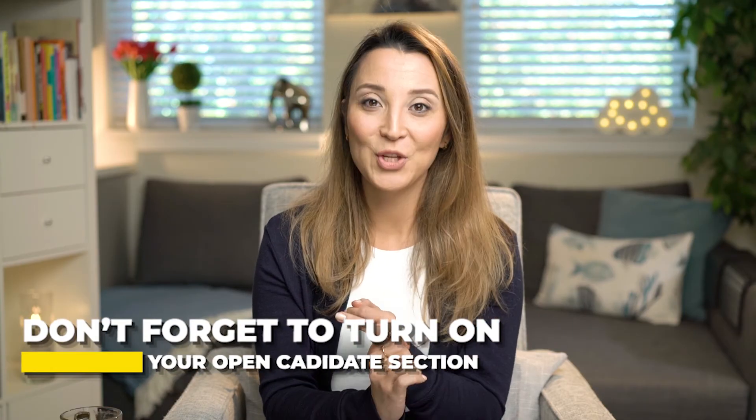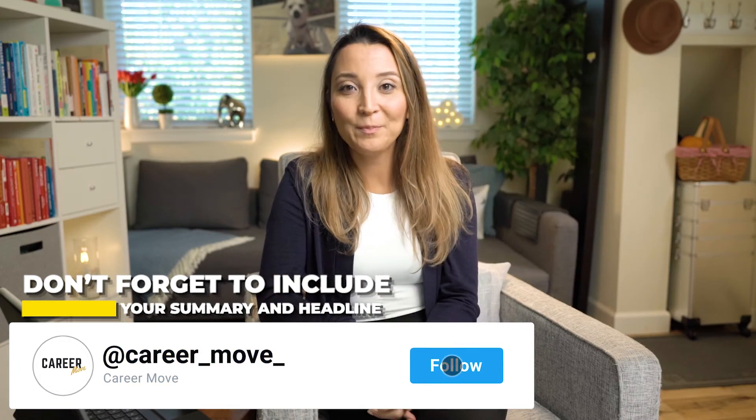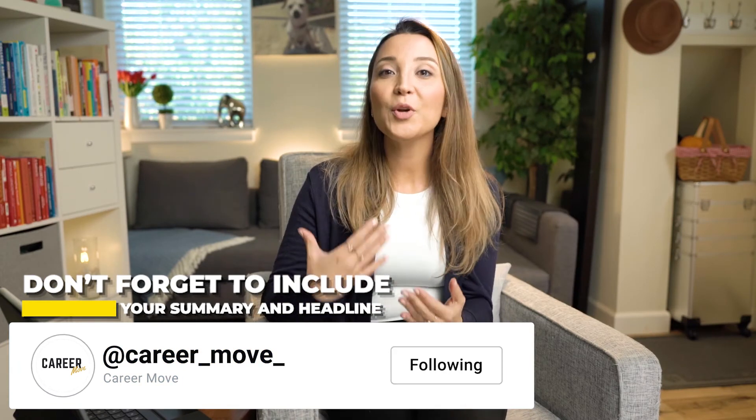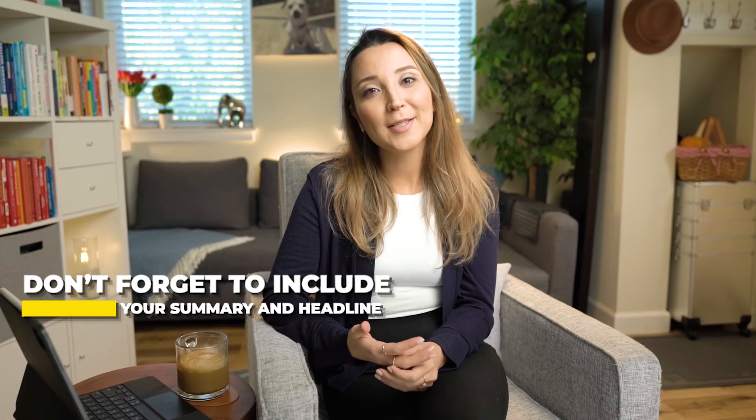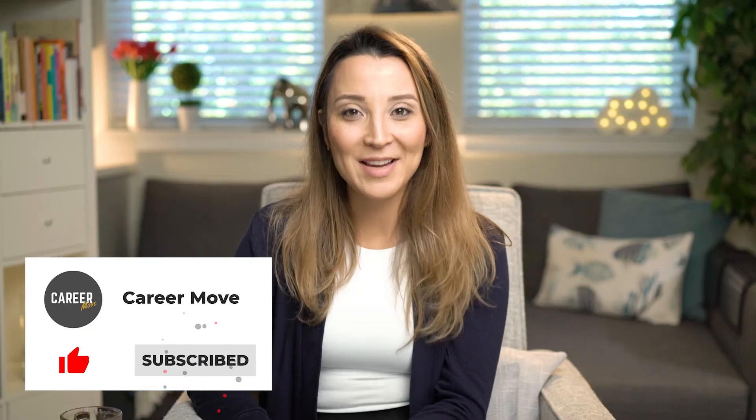To summarize: don't forget to turn on your Open Candidate section; update your Skills section — you can add keywords up to 50; include your Summary; and don't forget your Headline. If you want to know more about career tips and using LinkedIn more effectively, check out my other videos as well. I look forward to seeing you in my next video!